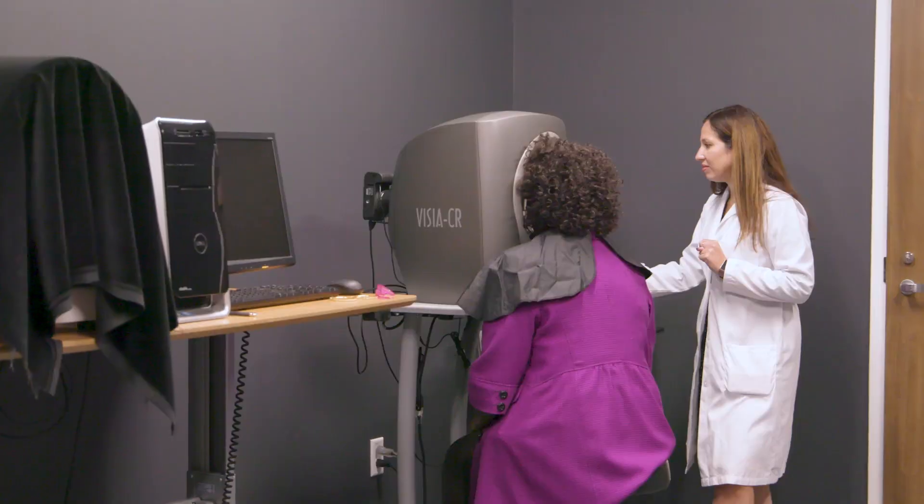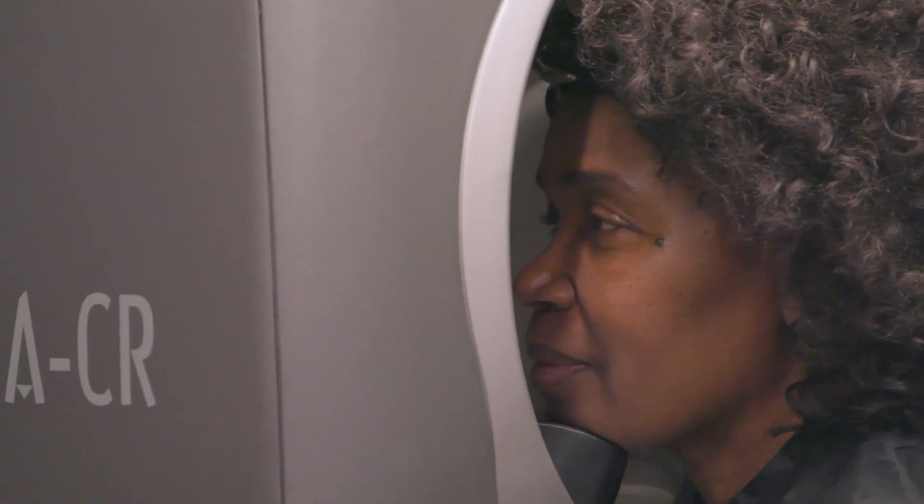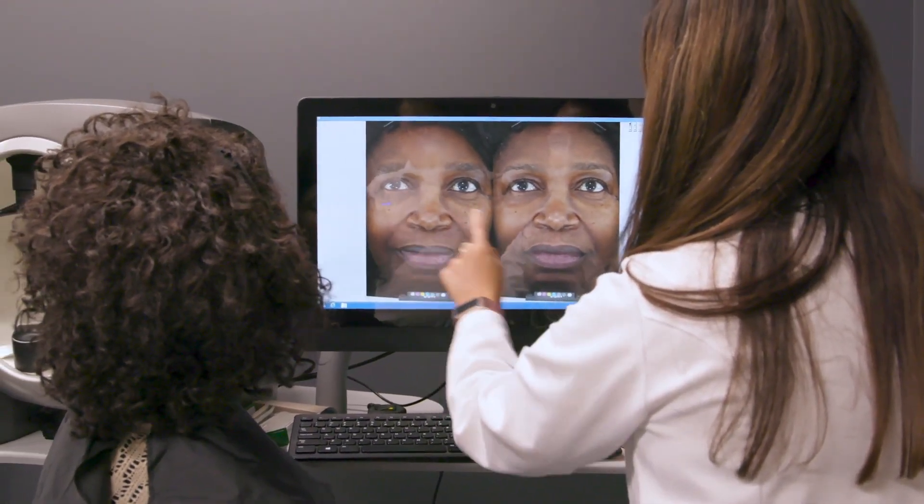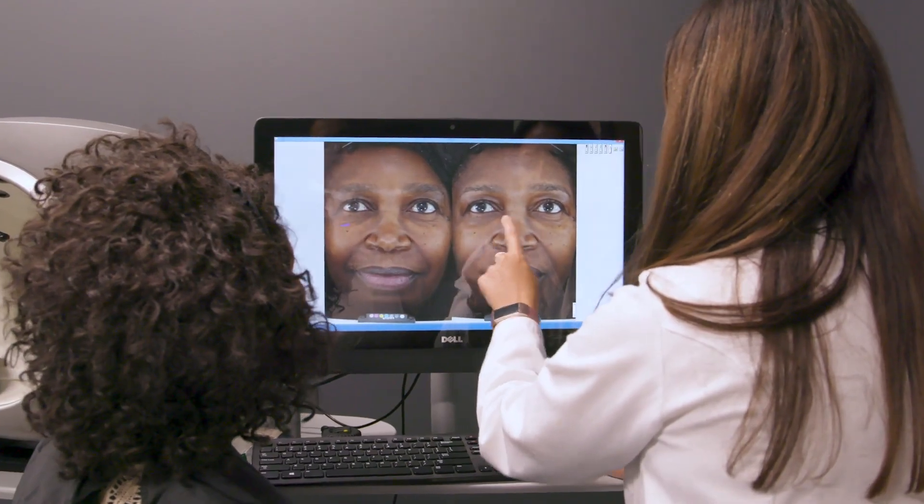I was amazed that there was this heavier wrinkle area right here underneath this eye. And I was surprised that that wrinkle was significantly softer, significantly much better — obviously better. Even on here, you can see it even better. This deep one here is like less deep here for sure. Oh my gosh, what a difference from a couple of months ago to now.